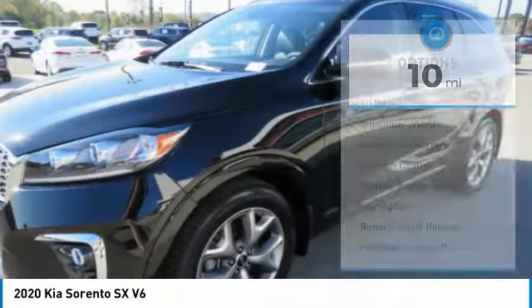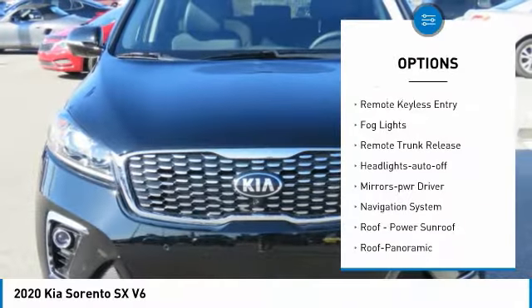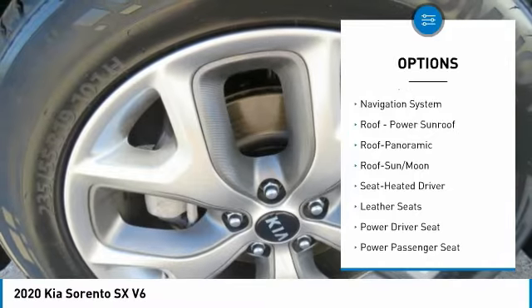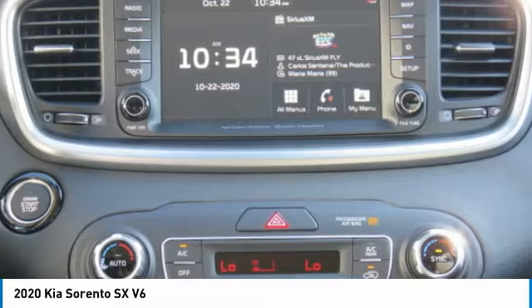Here are some of this vehicle's great options: all wheel drive, aluminum wheels, heated side mirrors, traction control, remote keyless entry, fog lights, remote trunk release, headlights auto off, mirror memory, navigation system.